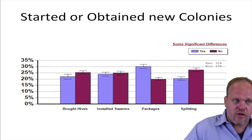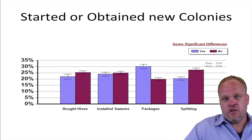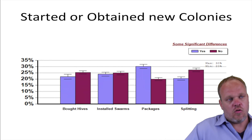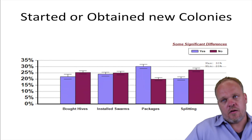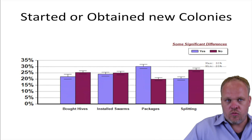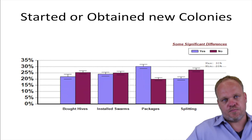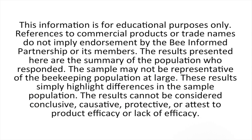The summary here is that if you need to replace your colonies, try splitting your colonies to get those replacements in place, or buying new colonies. And if you can, use some of your old brood comb. Supplement it with some new comb, but don't just start with brand new comb.